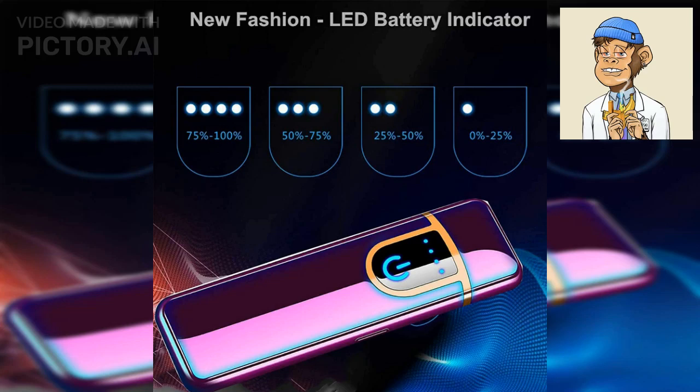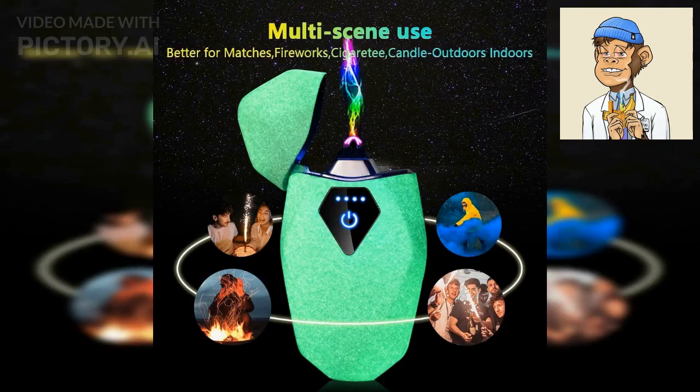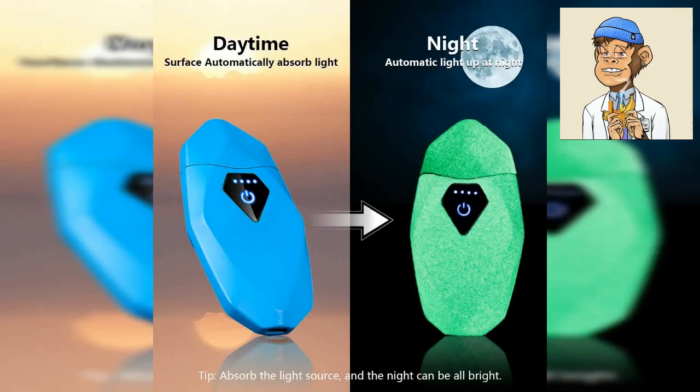The Gather Top Electric Lighter is another great option. This plasma lighter is windproof and produces a flameless and odorless arc, making it a great option for those who want to avoid the smell of butane. It is also durable, easy to use, and glows in the dark.